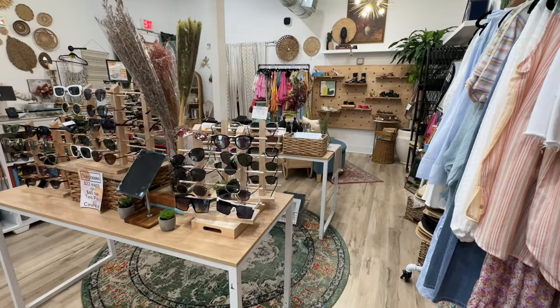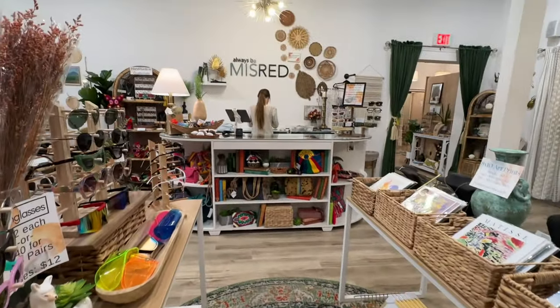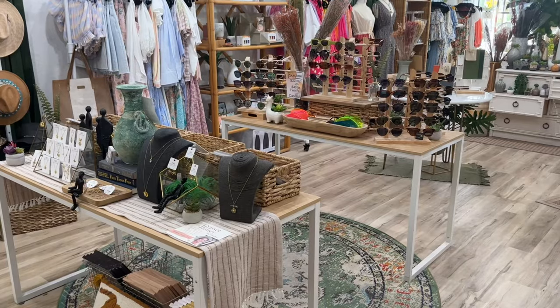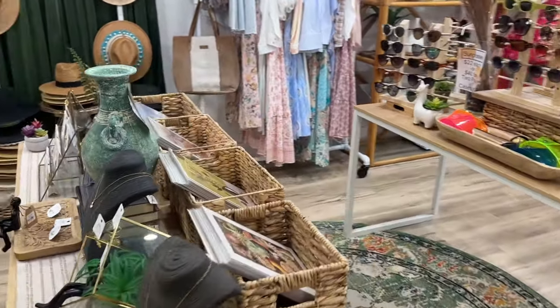Number two. I have two tables here. If you haven't seen any of my tour videos, this is my front counter. We actually utilize two tables right in front of my checkout counter that will naturally form a line. It creates less chaos inside of the store.